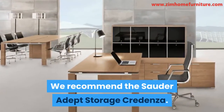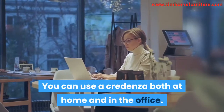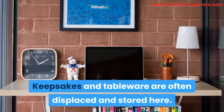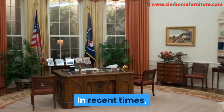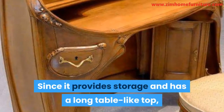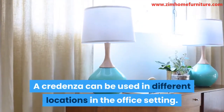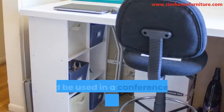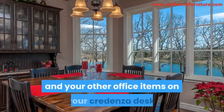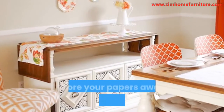You can use a credenza both at home and in the office. When used at home, it is usually found in dining areas, where keepsakes and tableware are often displayed and stored. In recent times, a credenza desk can be located in foyers and hallways. Since it provides storage and has a long table-like top, a credenza can be used in any room at home. In the office setting, you could store and arrange papers and other office items on your credenza desk. The cabinets, drawers, and shelves give you enough room to store your papers away from your desk.